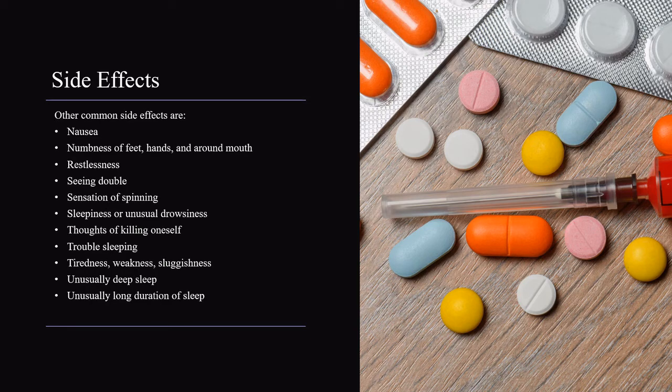Other common side effects are nausea, numbness of feet, hands, and around the mouth, restlessness, seeing double, sensation of spinning, sleepiness or unusual drowsiness, thoughts of killing oneself, trouble sleeping, tiredness, weakness, sluggishness, unusually deep sleep, and unusually long duration of sleep.